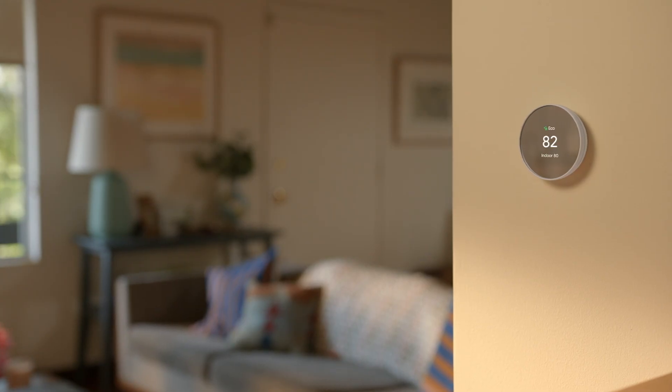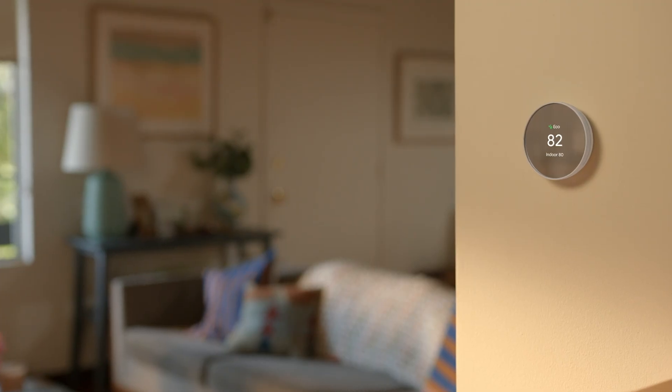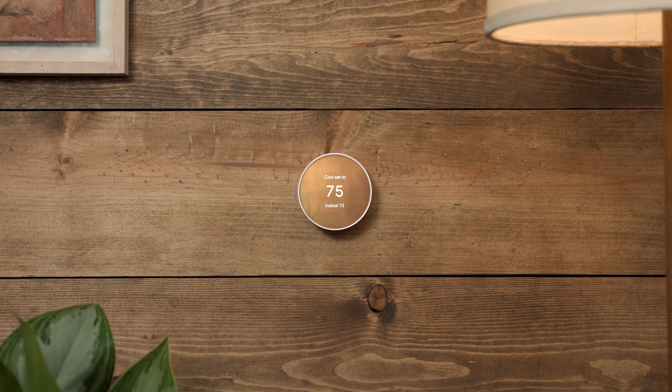When your thermostat knows no one's home, it can automatically switch to an energy-saving eco-temperature. You'll just want to make sure to set up energy-efficient temperatures to prevent your home from wasting energy when you're not there.